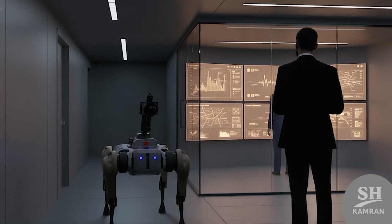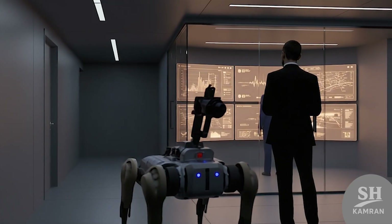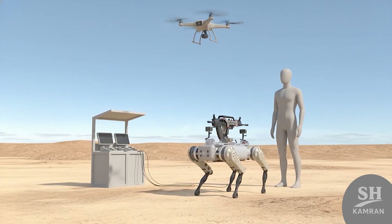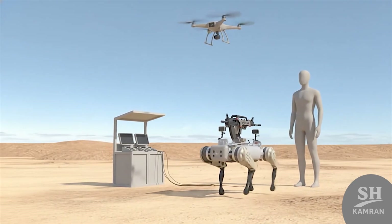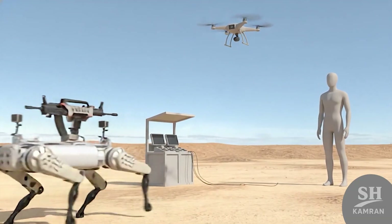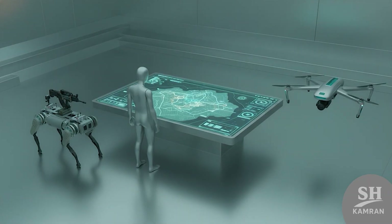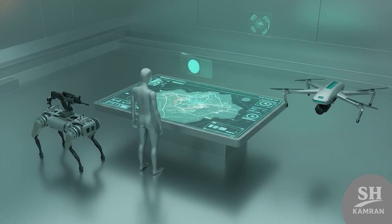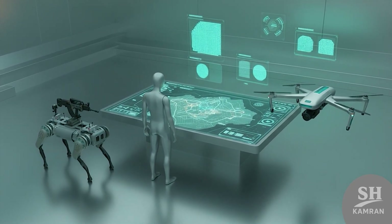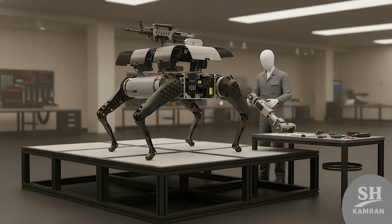Video feeds transmit live situational data straight to command centers. In PLA field drills, robots often team up with aerial drones. Ground bots move below while drones map targets from above. Combined, they deliver full three-dimensional situational awareness to troops. China calls this integrated human-robot-air combat coordination.